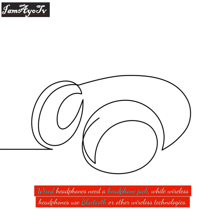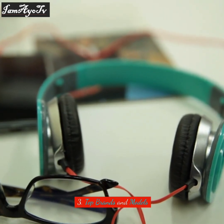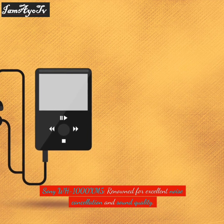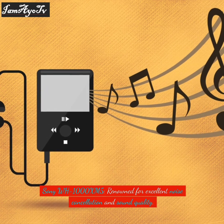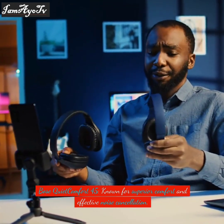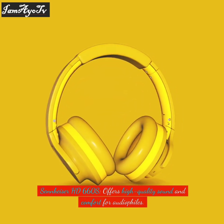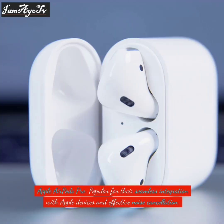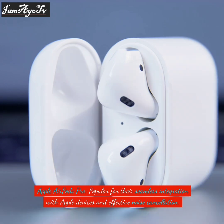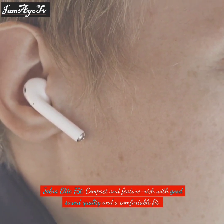Top brands and models include the Sony WH-1000XM5, renowned for excellent noise cancellation and sound quality; the Bose QuietComfort 45, known for superior comfort and effective noise cancellation; the Sennheiser HD 660S, which offers high-quality sound and comfort for audiophiles; the Apple AirPods Pro, popular for seamless integration with Apple devices and effective noise cancellation; and the Jabra Elite 75, compact and feature-rich with good sound quality and a comfortable fit.